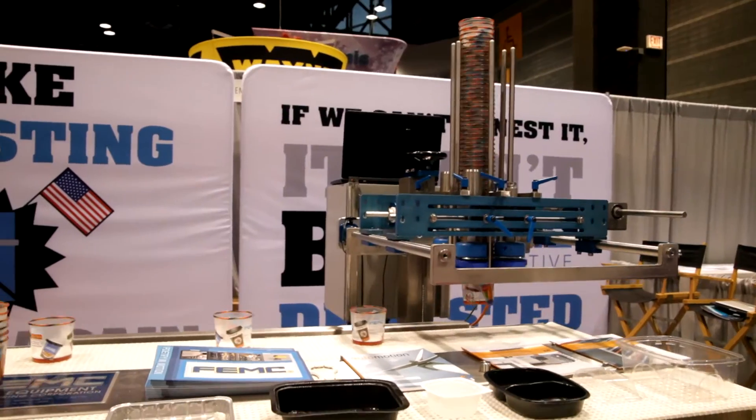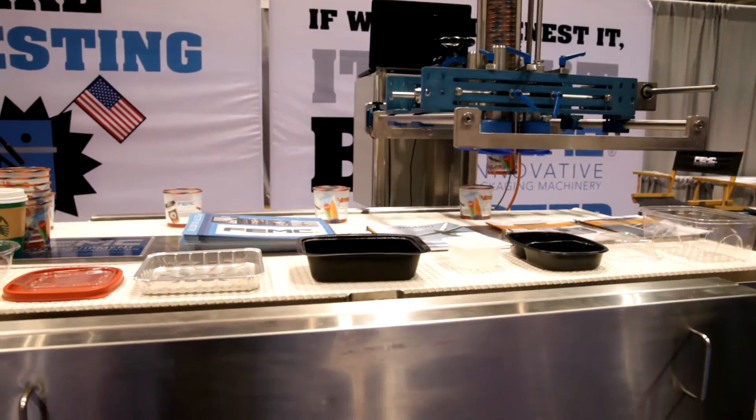My name is James Worley. I'm the general manager with FEMC. We're a 40-year-old company. We've been a part of PMMI since the early 80s. We're here at PAC Expo showing our denesting capabilities.